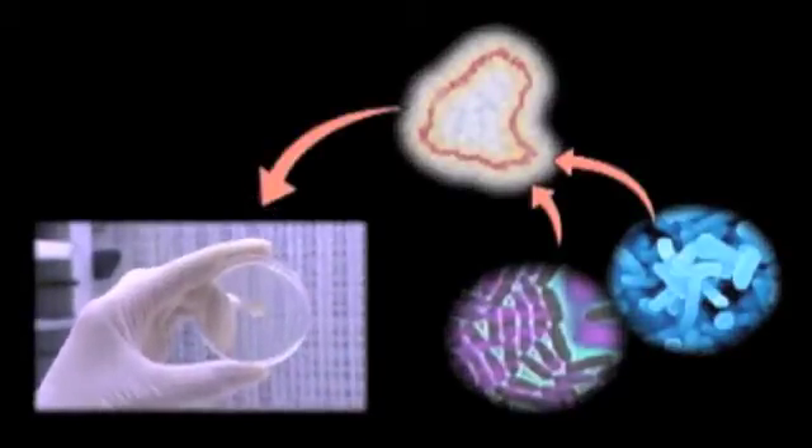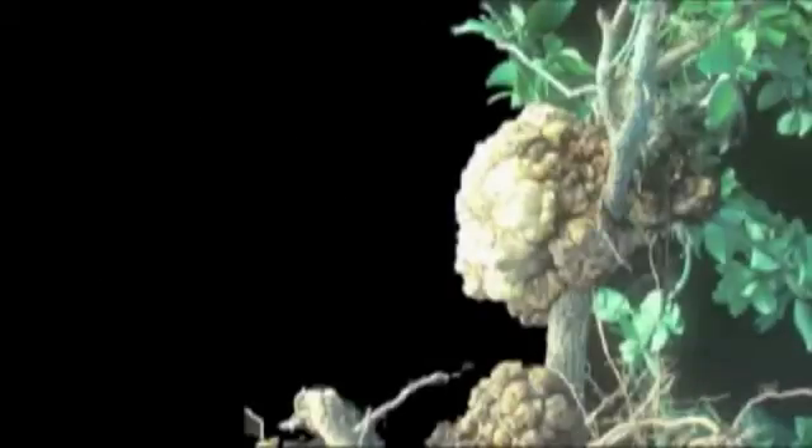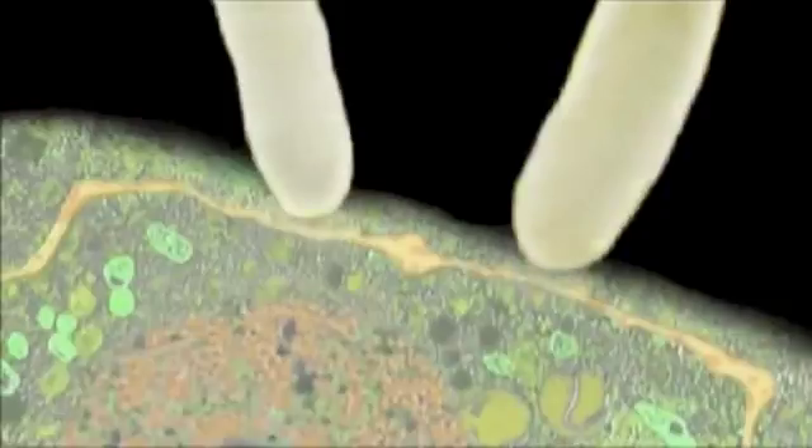Then the technicians smuggle the engineered DNA into the cells of the corn plant they want to modify. Cells will naturally reject foreign DNA, so they developed a method using soil bacteria that causes tumors in plants. They use this bacteria to carry the engineered DNA into the plant's nucleus.